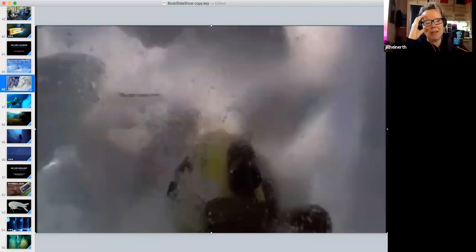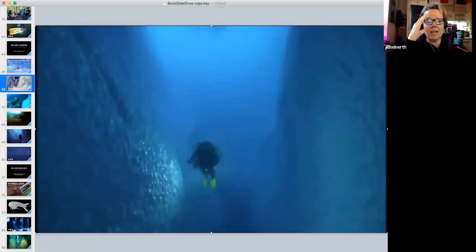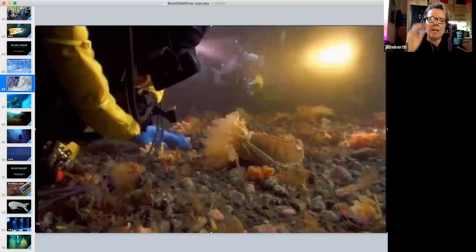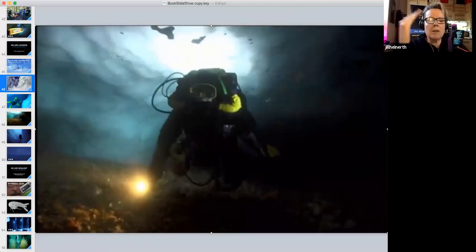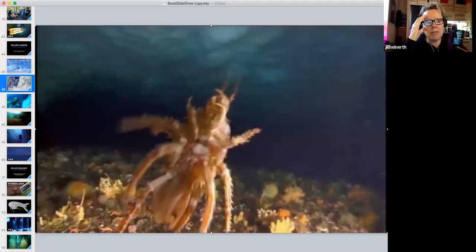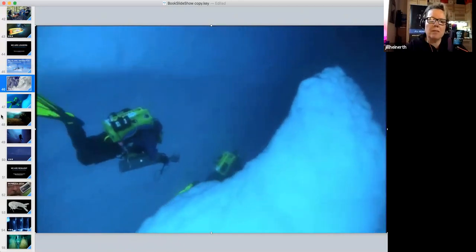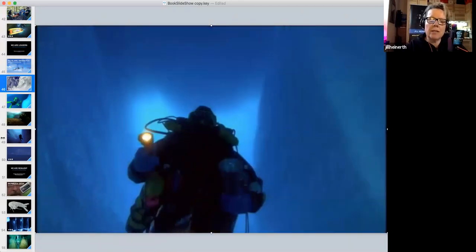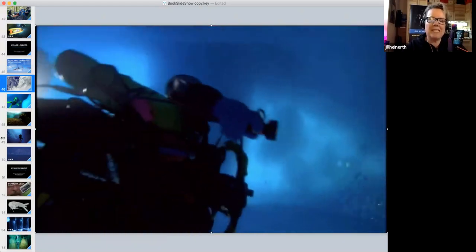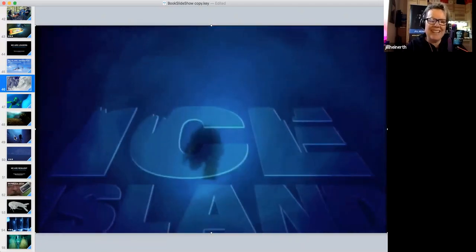Cave diving inside icebergs turned out to be an incredibly dangerous proposition. The ice moves, cracks, and calves, and we discovered ferocious currents inside the ice. But there were also remarkable life forms and opportunities to explore an environment that had never been documented before — a huge privilege.